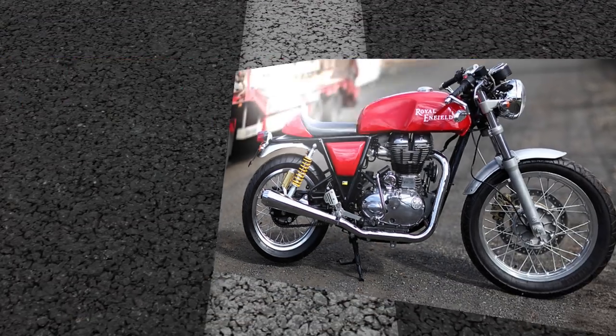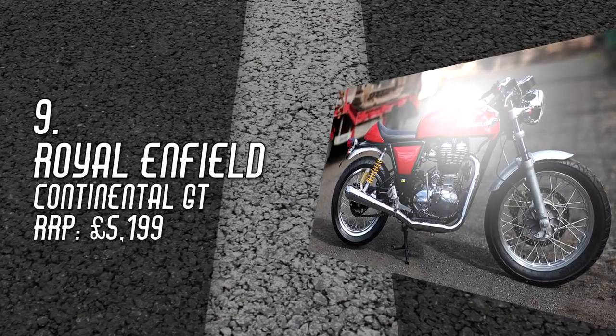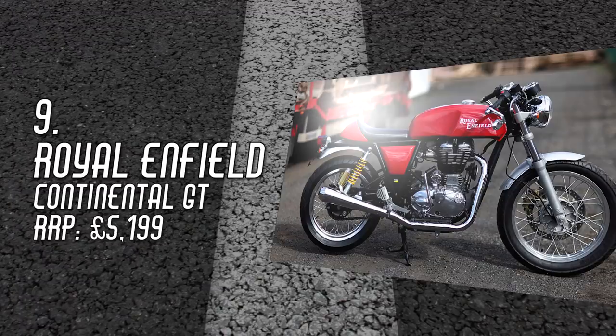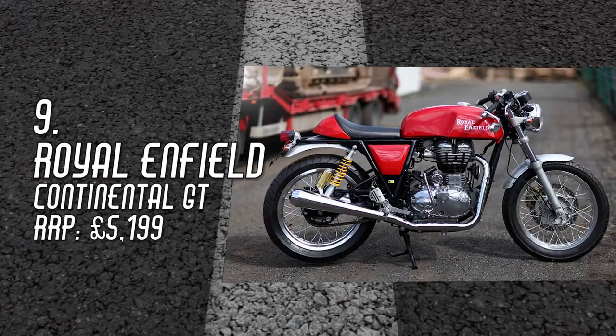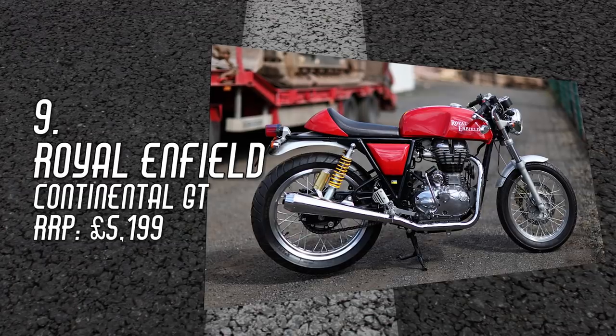Number 9: Royal Enfield Continental GT, £5,199. Classic cool can be yours for a little over £5,000. The Continental GT will turn heads and fool Joe Public and even casual bikers into thinking it's a genuine classic. Of course, as the more knowledgeable bikers know, you only need to look a little harder before you see the tell-tale signs of a more modern machine.